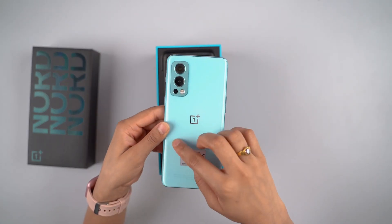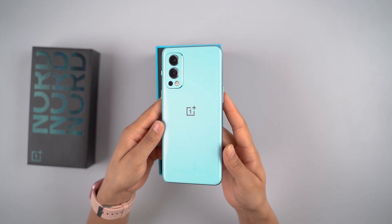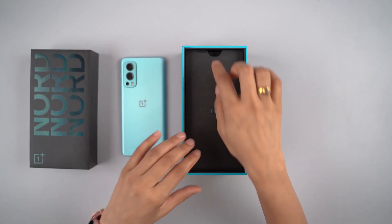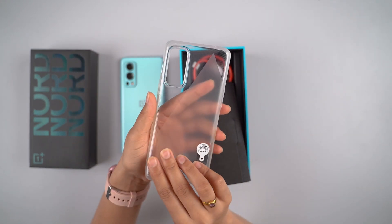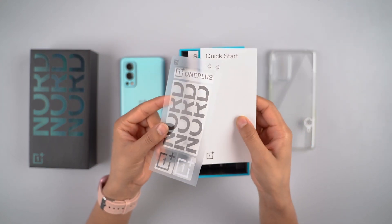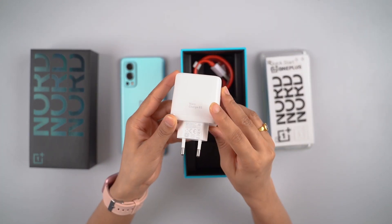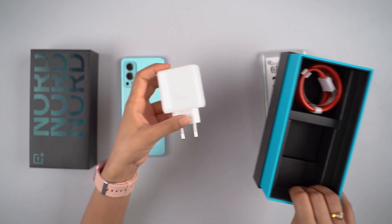Moving on, inside the box we have the OnePlus Nord 2 phone in blue color, along with a paper box, a silicone case, paperwork, and OnePlus stickers.